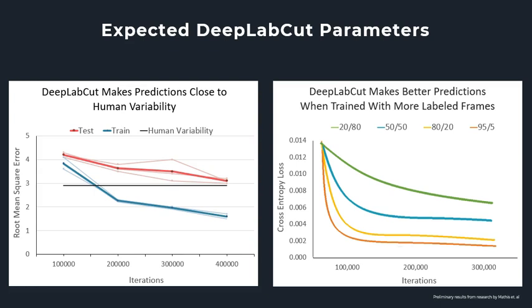The dark lines represent the average of three trained networks, shown by the light-colored lines. I expect the error to decrease with more iterations, as the error rate should decrease with more training. DeepLabCut should be able to surpass human variability during training, and I expect the trained network to make marker predictions very close to that of a human observer, as shown by the red test line. The second graph shows expected results for comparing networks trained with different parameters. The cross-entropy loss on the y-axis represents the distance between what the model believes the output distribution should be and what the original distribution really is — the lower the number, the better. I expect networks trained with a higher percentage of frames allocated to training to have less loss.